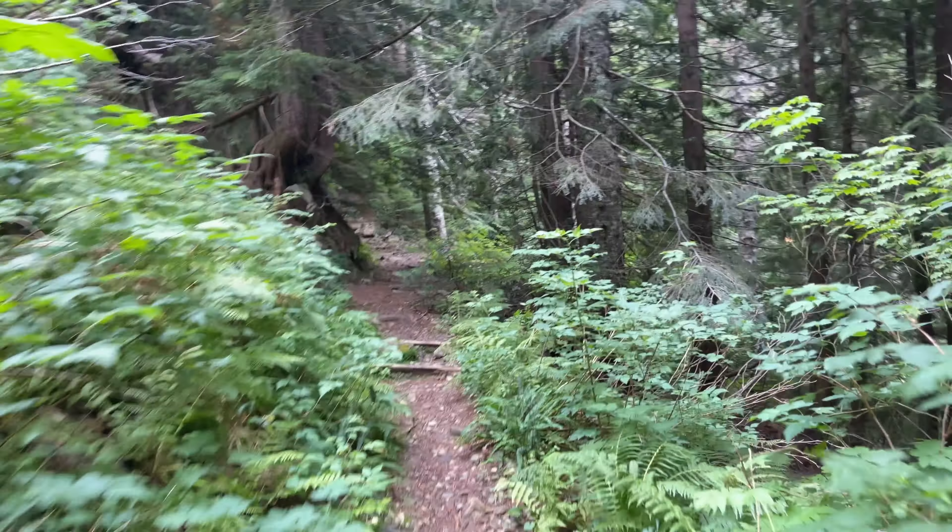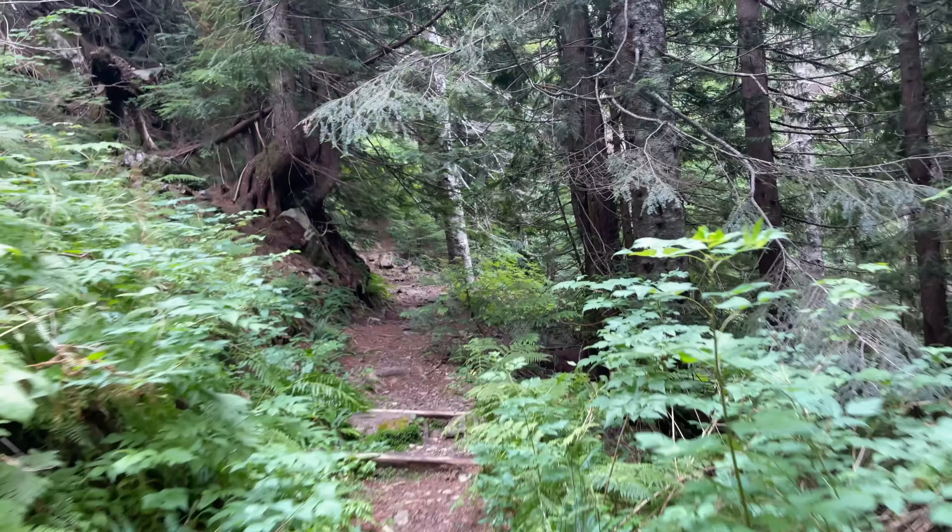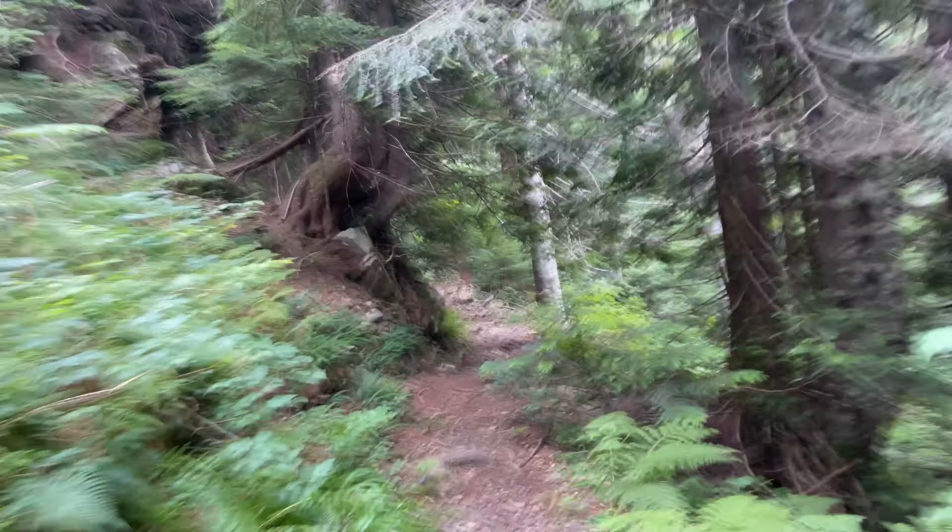I finally got through those switchbacks — like 1,500 feet of them — and we're coming up on the lake about a quarter of a mile. I'm going to stop and tie my shoe, but I'm kind of glad to be done with that rocky, rooty mess. That was pretty tough.